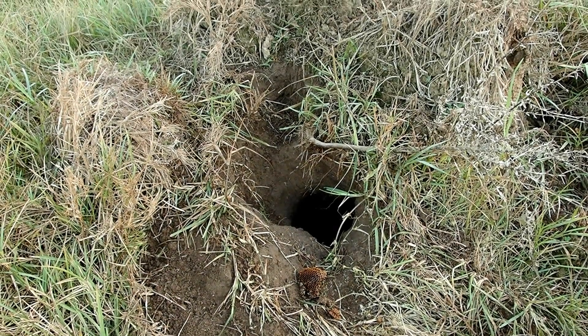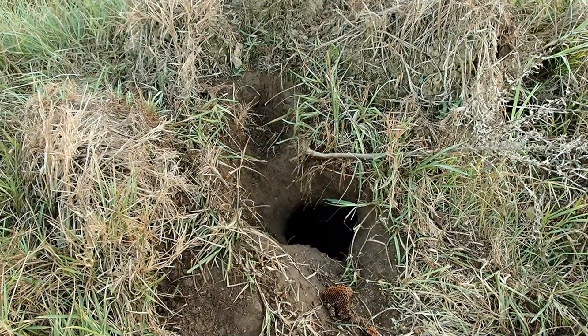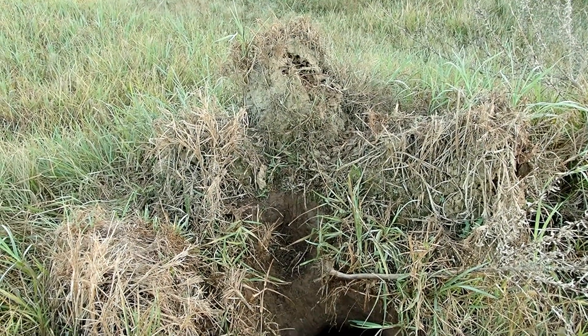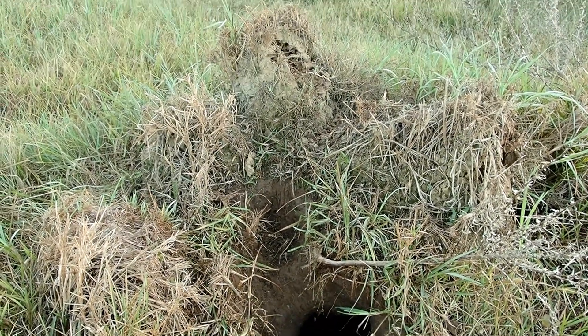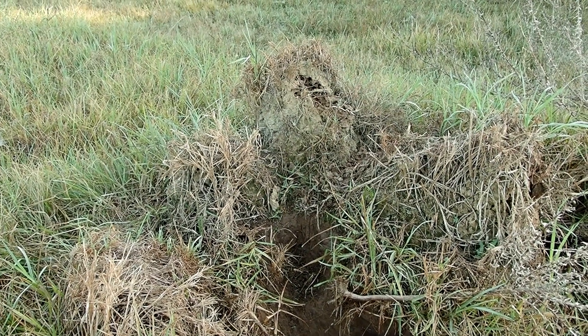Good morning, welcome to Nature Talks. I'm Mark Dixon and I've just had a very interesting find this morning. We have a termite mound on our property and for the last two weeks we've noticed some bees have colonized it.